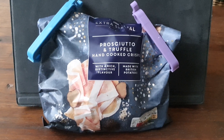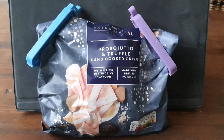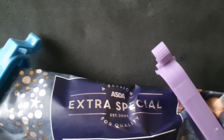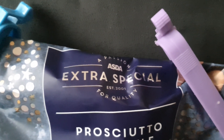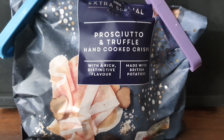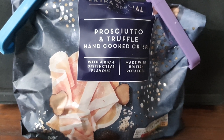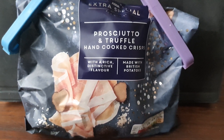Hello Crisp Lifers, welcome to your review for today. I have something extra special here, brought to you from Asda's Extra Special range. This is a prosciutto and truffle hand-cooked crisp with a rich distinctive flavor, made with British potatoes.